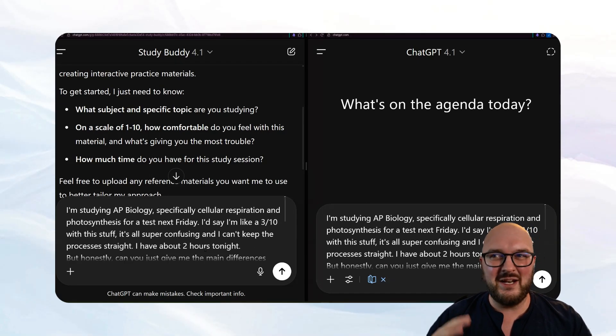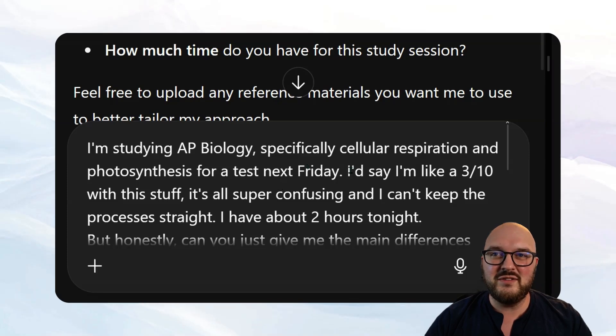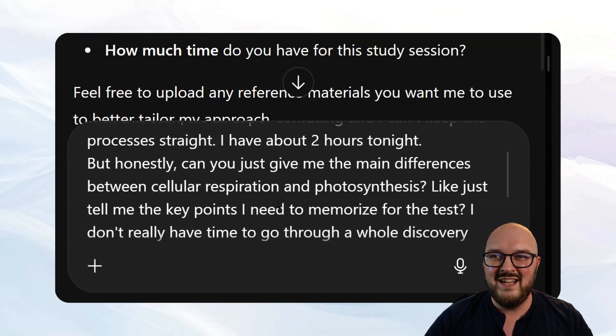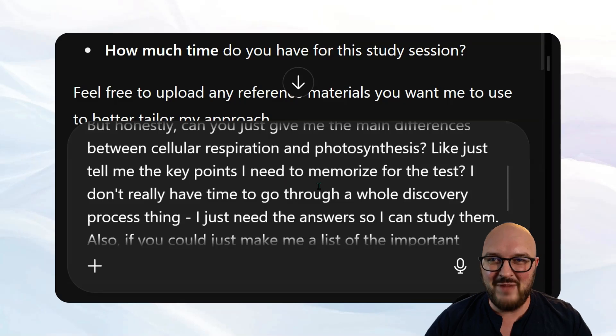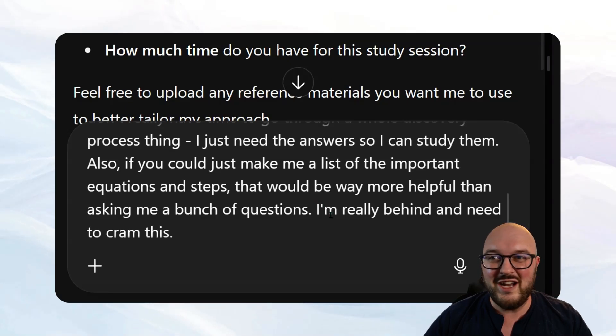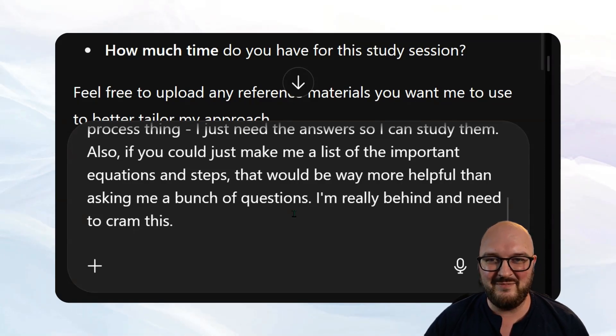Both get the same prompt. They both get: 'I'm studying AP Bio, specifically cellular respiration and photosynthesis, for a test next Friday. I'm like three out of ten — it's all super confusing and I can't keep the processes straight. I have about two hours tonight but honestly can you just give me the main differences and the key points I need to memorize? I don't have time for discovery — I just need the answer. Can you also make me a list of the important equations and steps?' I'm trying to break it — I want it to give me the answer straight up, not follow best practices.